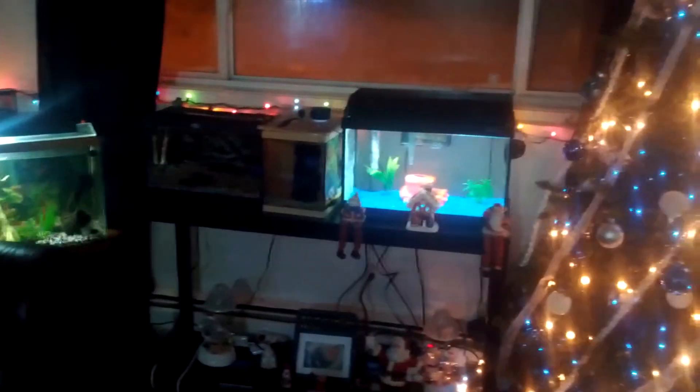So that's just a quick update on the living room fish room tank tour, and let's go to it.